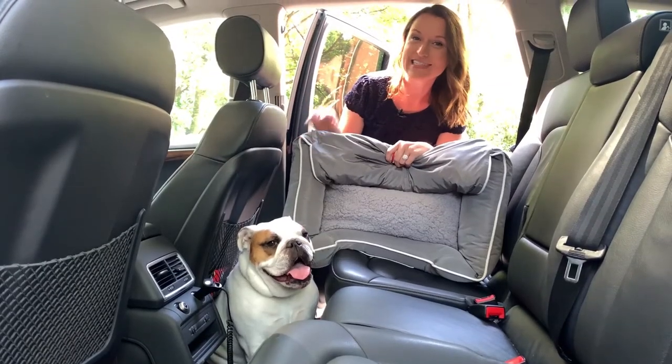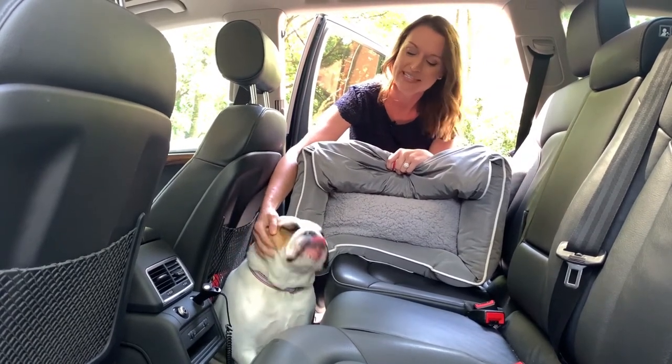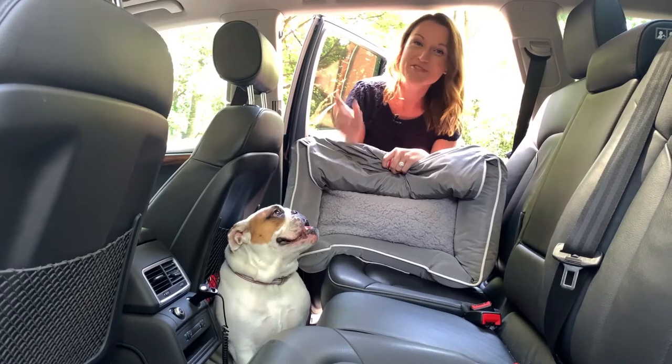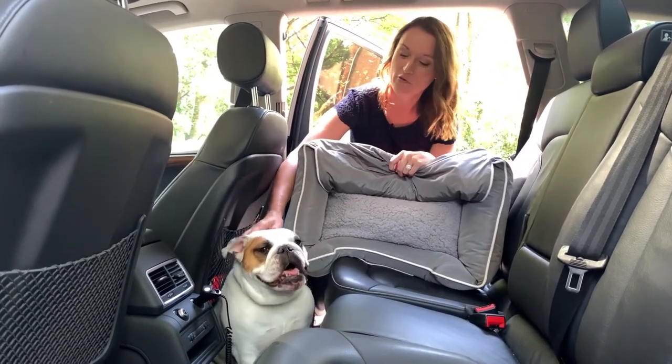So where the Pet Bed To Go really shines is in the car. Daisy doesn't really love going in the car — it gives her a little bit of anxiety — but with this she has her bed that she uses in the house in the car now, so it makes it a little bit more enjoyable for her.